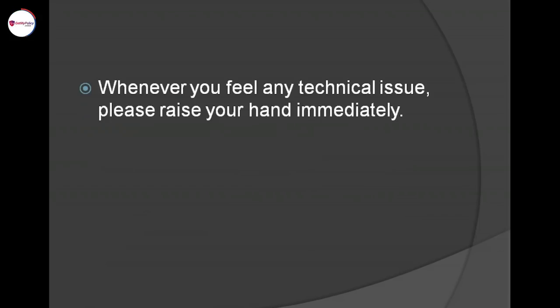Very important thing: this is an online paper. Whenever you feel any technical issue, please raise your hand immediately. Sometimes in between you may feel that your headphones are not working. You must raise your hand, because if the software is not able to pick up your voice, your speaking, listening, and reading sections will all suffer badly. From the speaking section, you get a good amount of score for reading as well as listening. So the moment you feel any technical issue, raise your hand immediately.